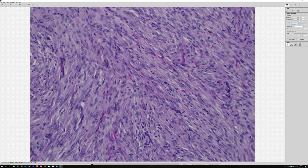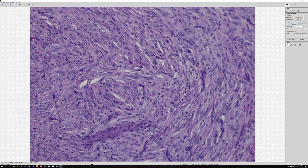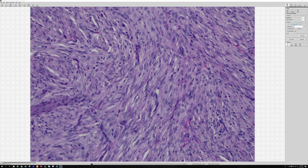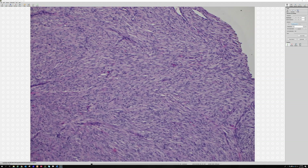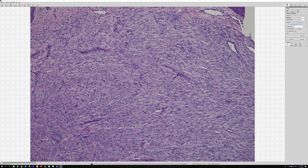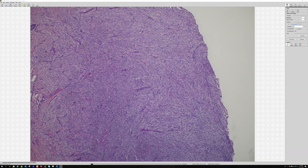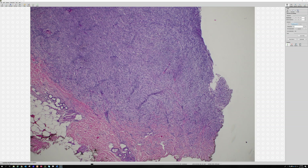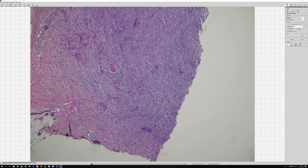No dramatic atypia - just bland, slightly plump spindle cells. Looking at the differential, this was possibly a dermatofibroma, like a cellular one. You might also consider DFSP, but I don't think it is.